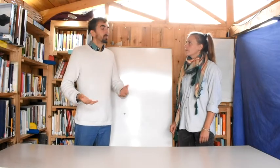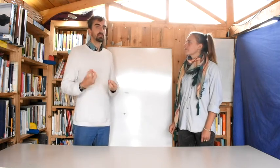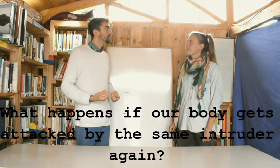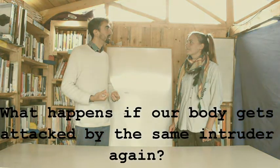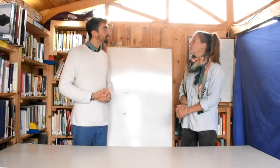Once we get rid of one intruder, what happens if we get attacked again by this same intruder? Maybe to understand this process, we watch a little video.